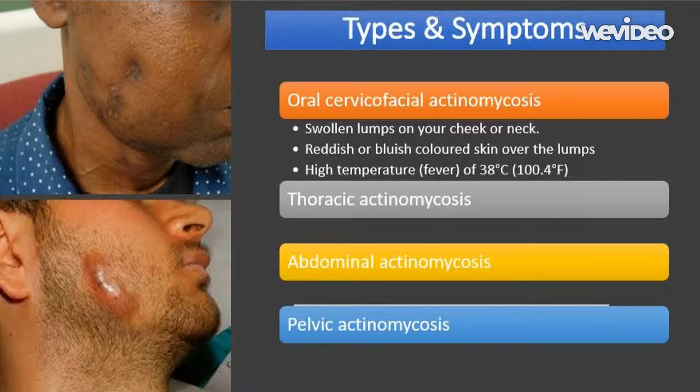Jaw muscles may also be affected, which can make chewing difficult. Oral cervico-facial actinomycosis can also cause narrow passages called sinus tracts to open up in the surface of the skin in affected areas. These should not be confused with sinuses, the cavities found in the face and nose. The sinus tracts leak pus, which may contain a yellow granular, lumpy material.